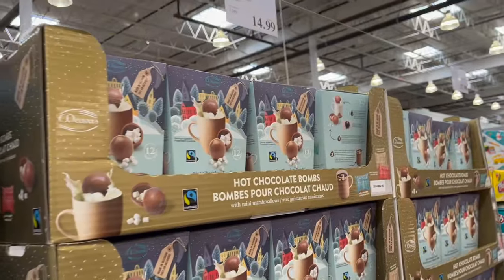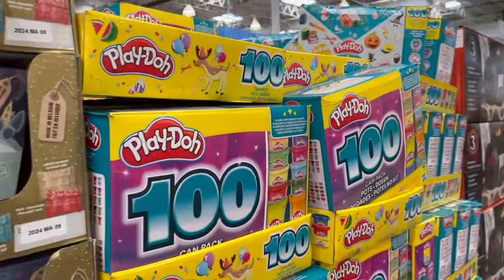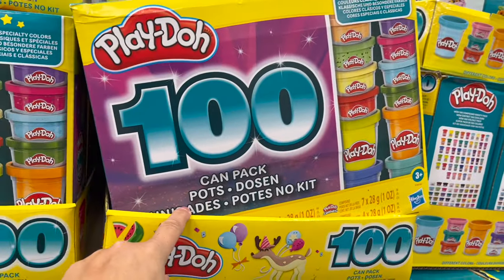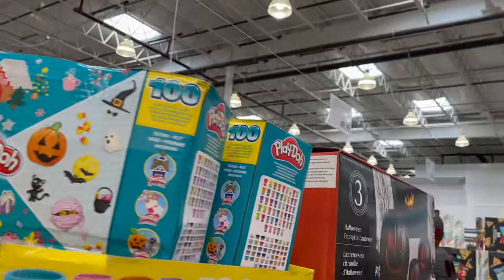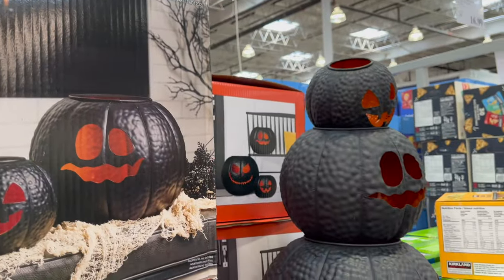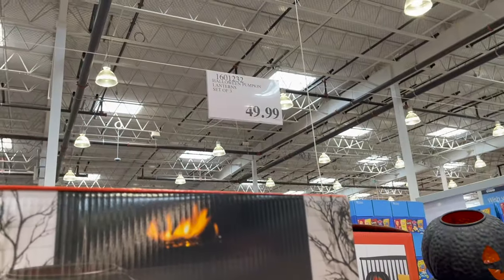Hot chocolate bombs — check that out — $14.99. If anybody wants to pick up on some Christmas items, a 100-pack of Play-Doh for $37.99. And they still have these Halloween lantern pumpkins — super cute — at $49.99.